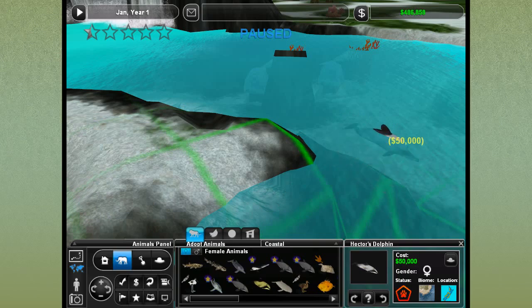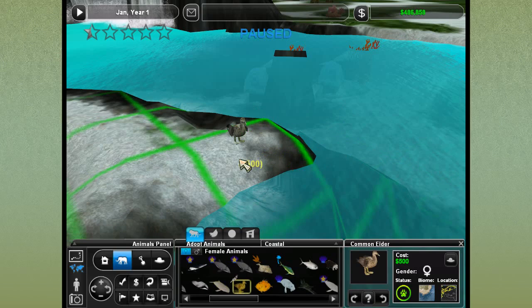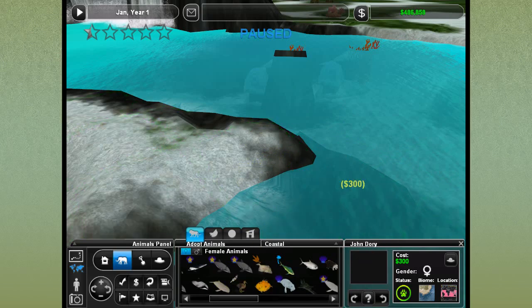We have the short-beaked common dolphin, Hector's dolphin — which is a critically endangered species that we've bred up quite a bit before — and the Irrawaddy dolphin. I know they're going through difficult times, so if we get this species we can talk quite a bit about how they get caught as bycatch in fishing nets, which is very, very sad.